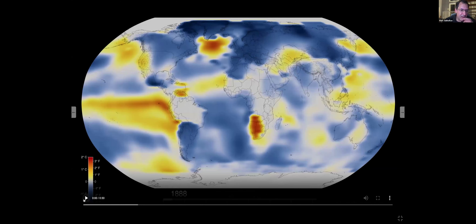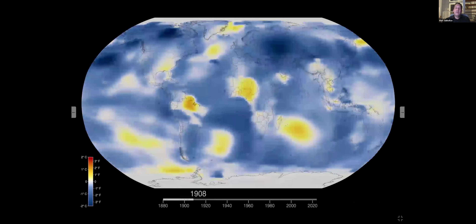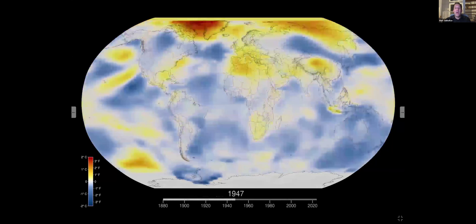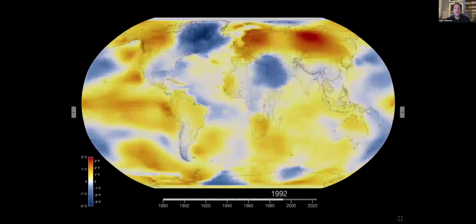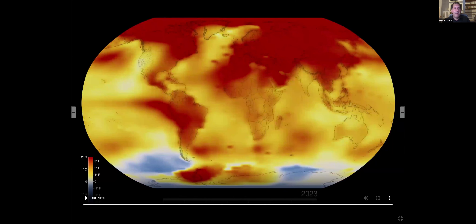Speaking of climate change, NASA also keeps a record of global temperatures by taking all the temperature measurements made by weather stations on land, and by buoys and ships on the sea, and combining them to measure a global temperature. What you're seeing is a map of that temperature over the last 140 years. The blue spots are colder than average; the red spots are hotter than average. Early on there's a mix of blue and red, but by 2023 it's almost all red. In fact, 2023 was by far the warmest year on record.